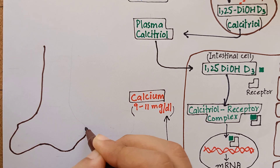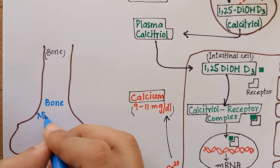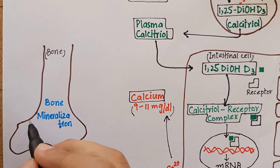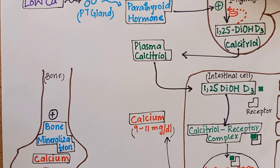The second effect of vitamin D is on bone. During adequate calcium levels in our body, calcitriol stimulates calcium uptake by bone, which is essential for bone mineralization, as bone is an important reservoir for calcium.